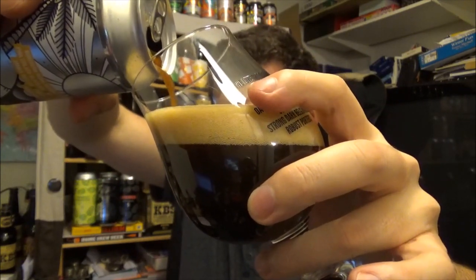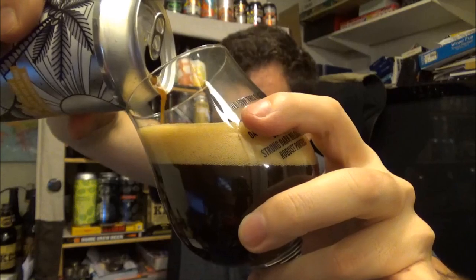Check out Hop Zine — Rob Derbyshire's review of this beer. He'll be more sober than I am doing the review, and a lot more informative. But this is my take on it.